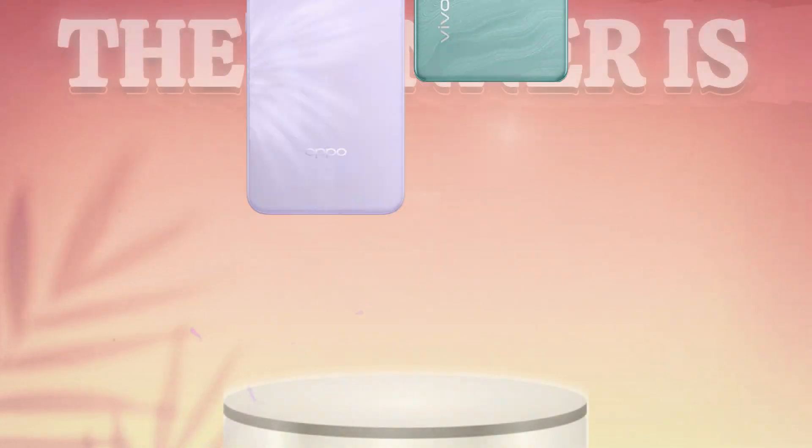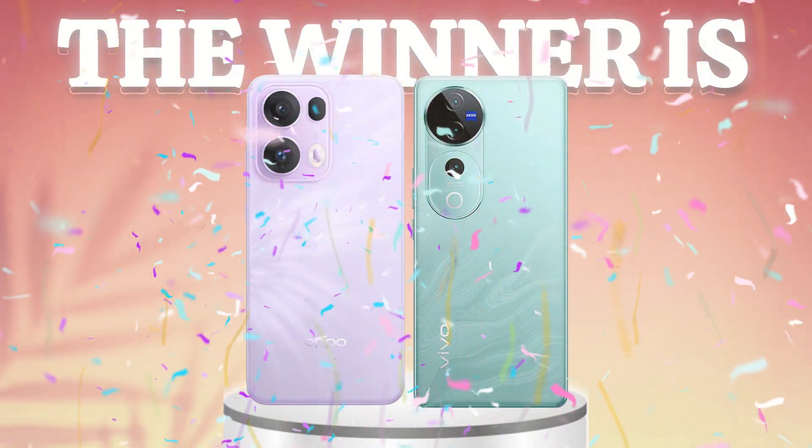Finally, the Reno 13 Pro and the Vivo V40 Pro are great phones.